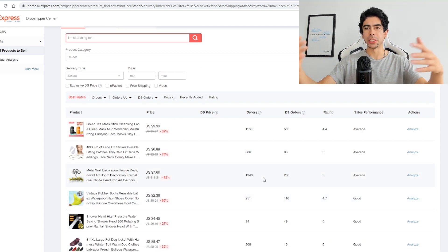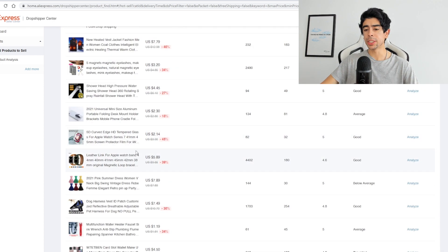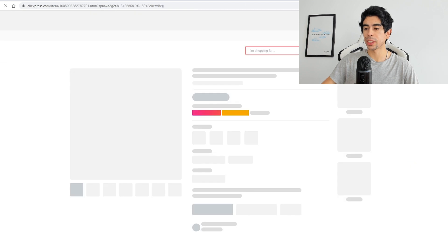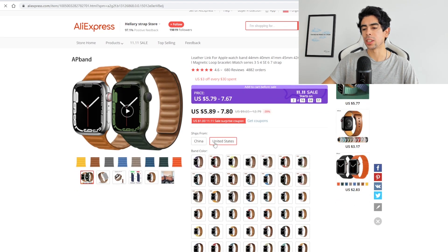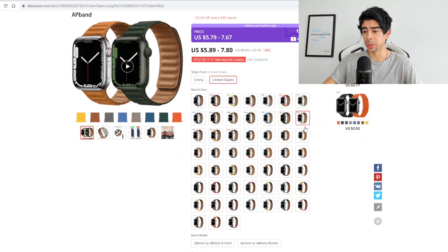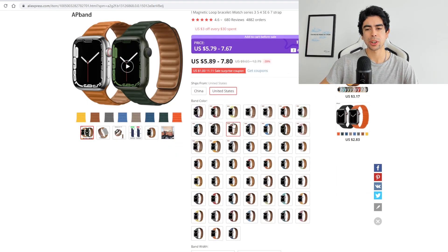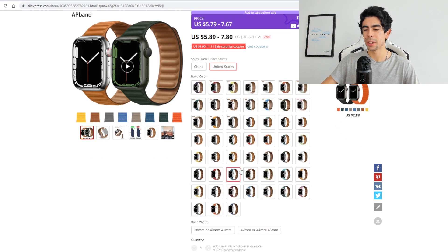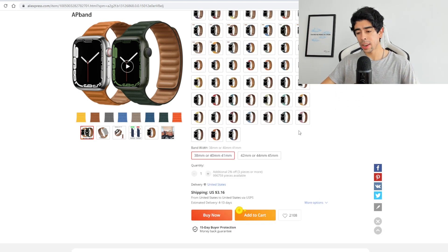This right here, for example, in my opinion is a really good holiday product. It has 4,000 orders — huge demand — and 4.6 out of 5 in terms of reviews, which is really solid. It only costs five to seven dollars and can ship from the US, so this product is a great starting point for a brand. It looks really cool and has a ton of different variants. If I was starting with something like this, I would suggest only using maybe five variants — try to figure out which ones are the best selling.